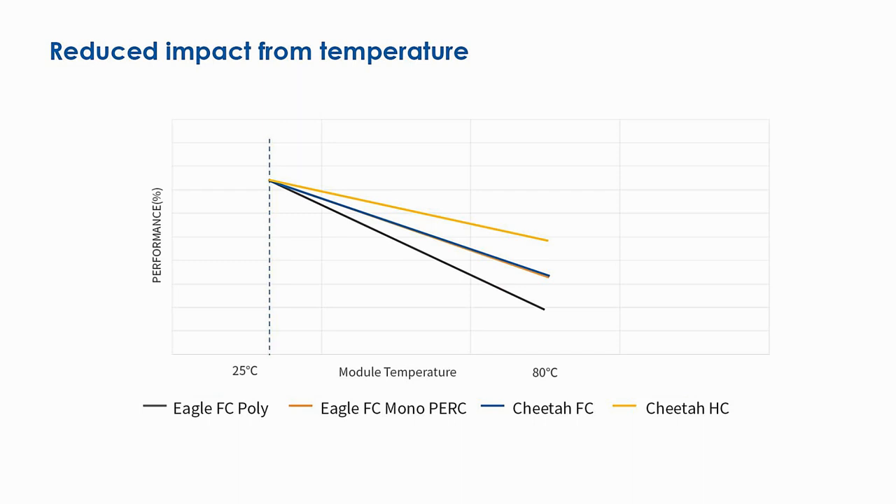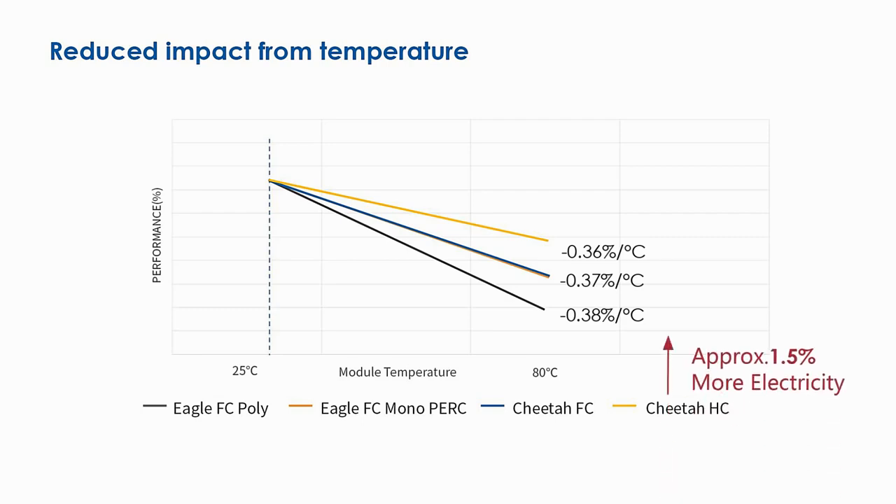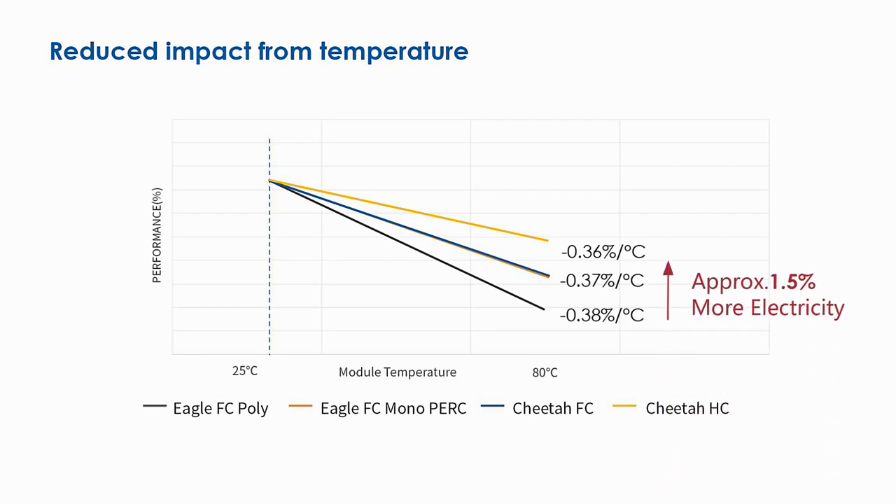The combination of Cheetah and half-cell technologies has improved the temperature coefficient to minus 0.36% per degree centigrade, consequently boosting the high performance of PV modules even in extreme environmental conditions by almost 1.5%.